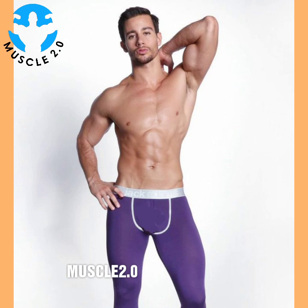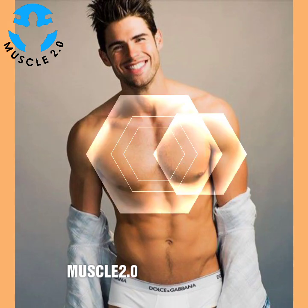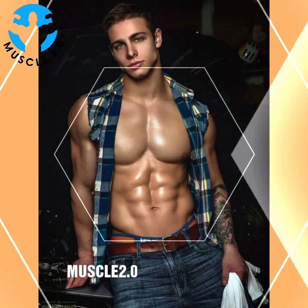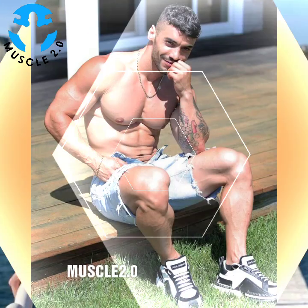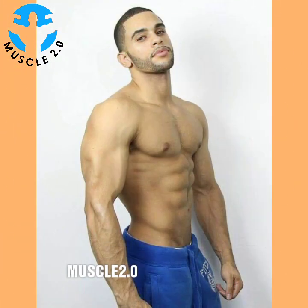Unlike traditional weight training, which focuses on one muscle at a time, functional fitness elements typically involve groups of muscles working together, just like they do in everyday life. Functional fitness exercises include push-ups, pull-ups, and squats, which strengthen several muscle groups while making it easier to complete daily activities like getting up off the floor and lifting heavy boxes. Even simple yoga poses can be integrated into your workout routine as part of functional fitness.